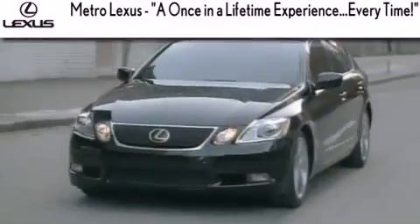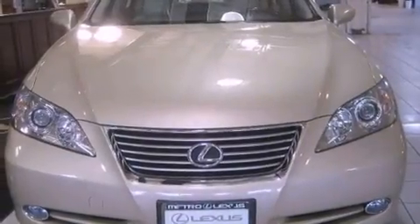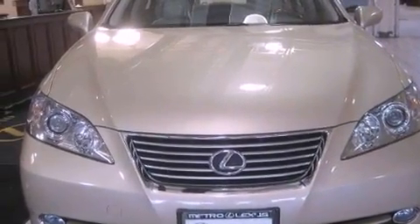Another fine vehicle offered by Metro Lexus. This is a certified pre-owned 2008 Lexus ES350, a luxurious package designed with the finest elements in mind.